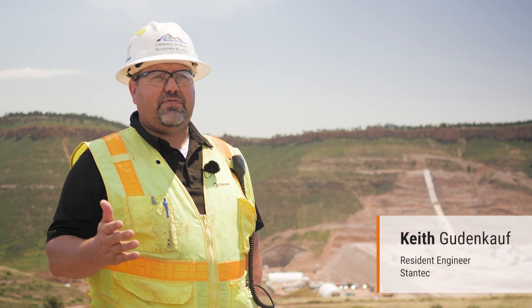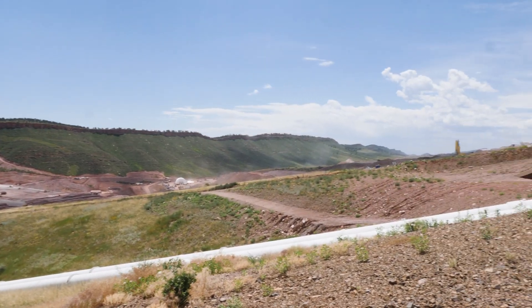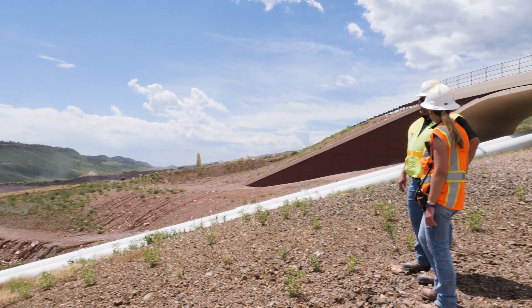It's a newer technology. It's something we looked at before, but this is the first opportunity for us to actually design an asphalt core dam here in the United States.